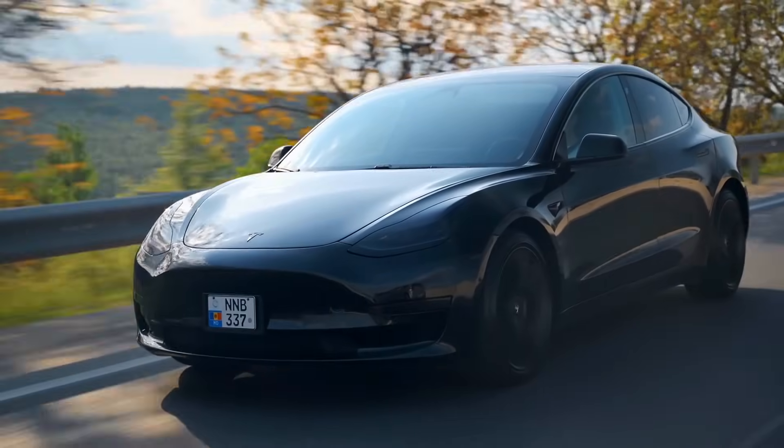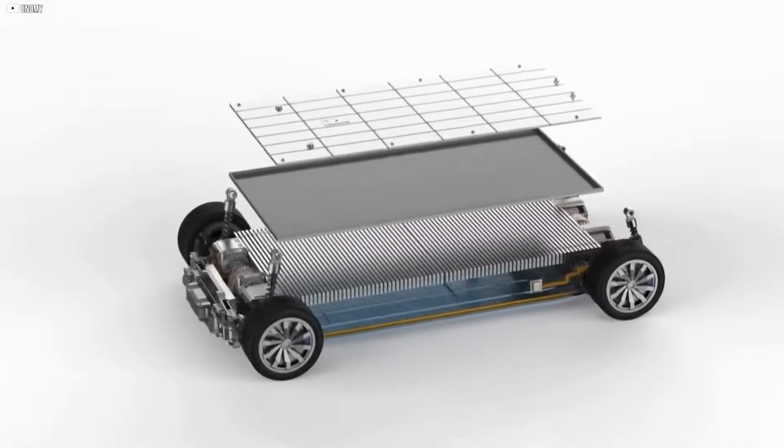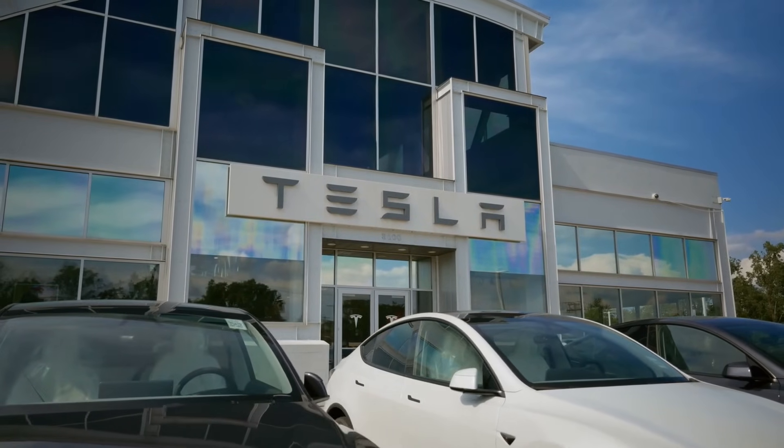It was like switching from a garden hose to a fire hydrant — the same water, but unleashed with unstoppable force. For Tesla, this wasn't just progress. It was a new beginning.